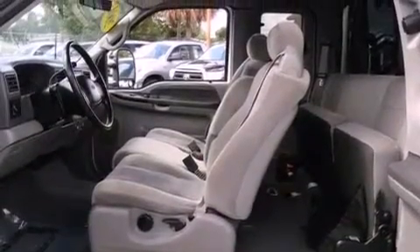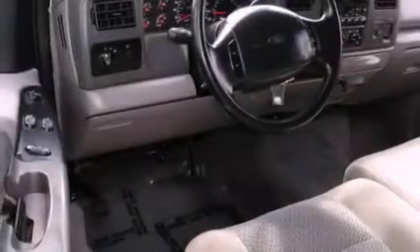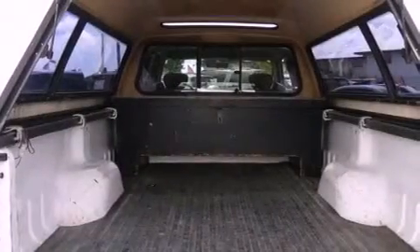All of the following features are included: cruise control, full power accessories, a CD player, tinted glass, halogen headlights, an anti-lock braking system, a passenger side airbag, and air conditioning.